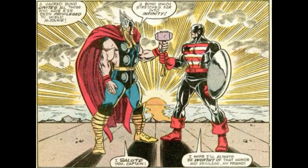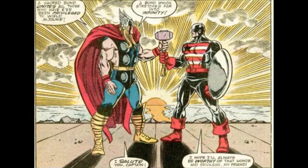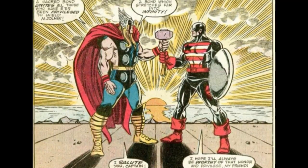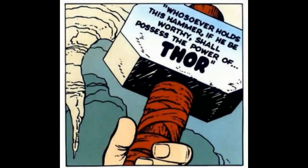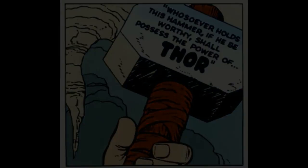Aside from those Marvel characters, there have been some others, but we're going to focus on the two DC characters who have used the hammer. In my research, I've only been able to find two DC characters who have used the hammer, so if you're aware of any others, let me know down in the comments.